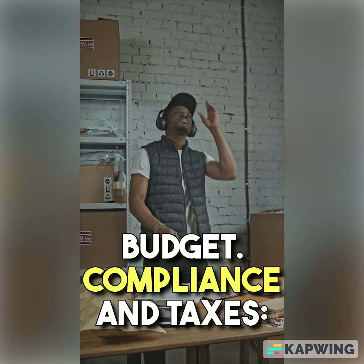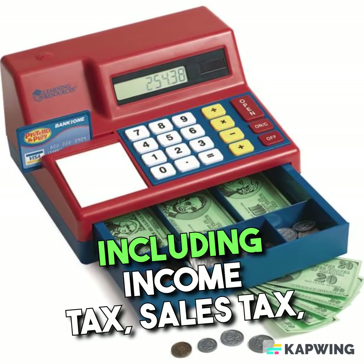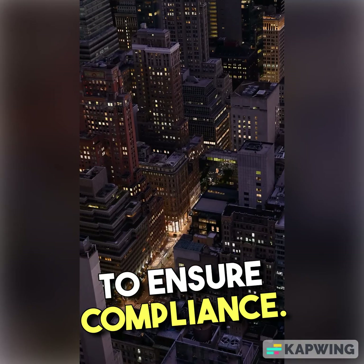Compliance and Taxes. Familiarize yourself with tax obligations, including income tax, sales tax, and employment taxes if you hire employees. Consult with a tax professional to ensure compliance.